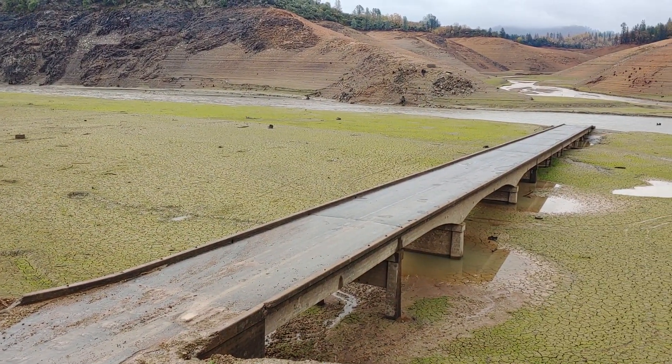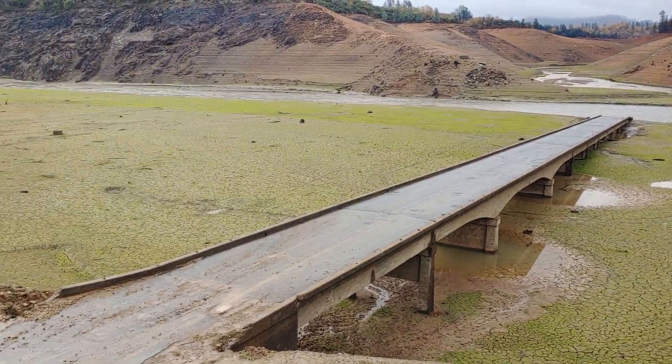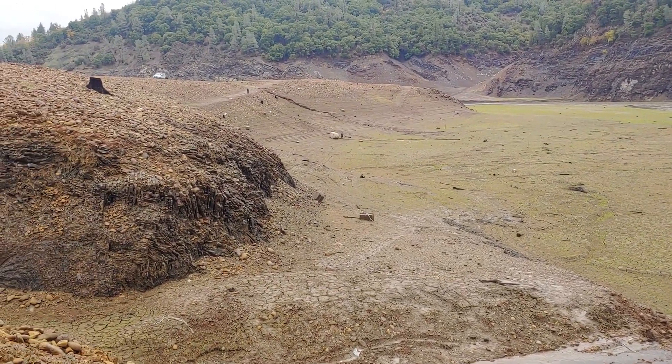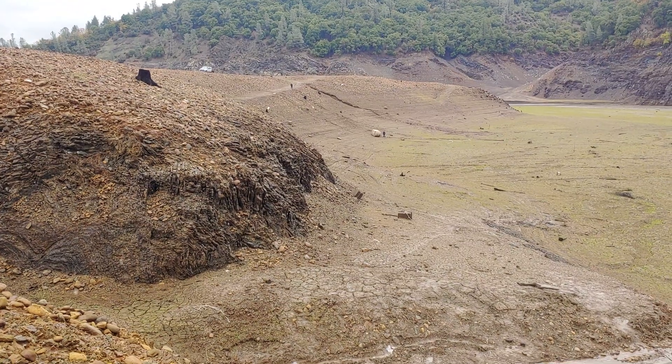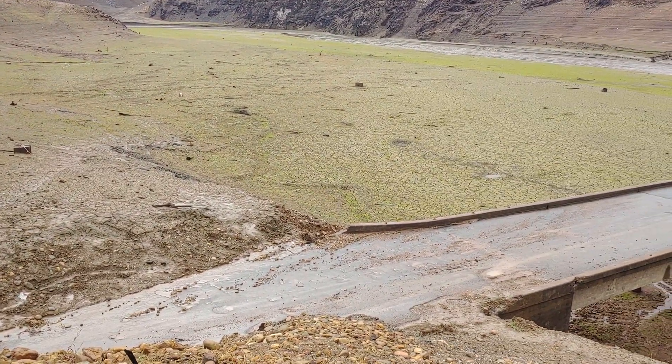...a teens bridge, complete with pipe railing and all. How did it get here? That bench where you can see some people working — that is the original roadway.